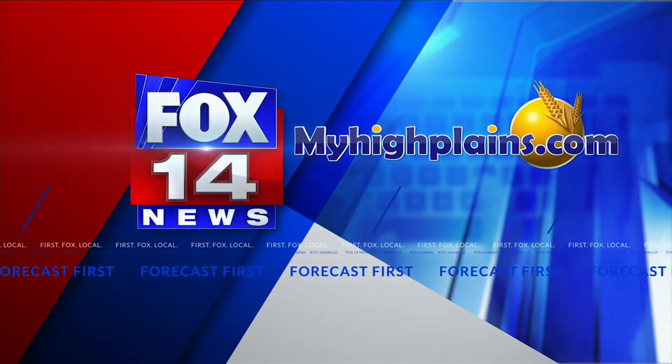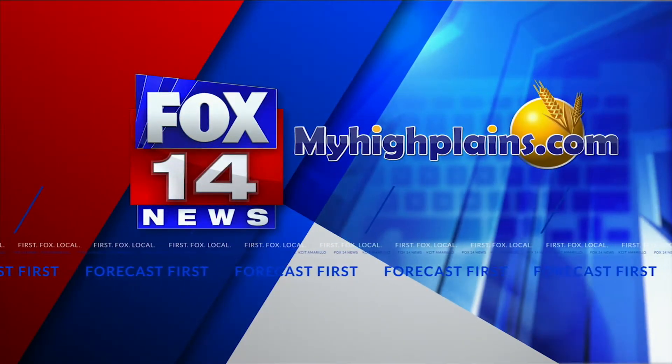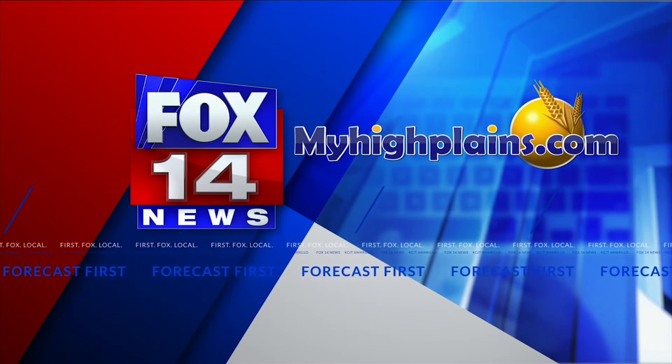Oh, really? Getting fancy — gotta get the password. For a look at the plans for the new boutique hotel, go to myhighplains.com.